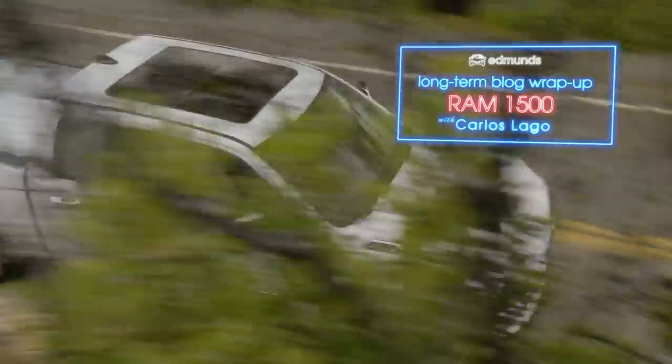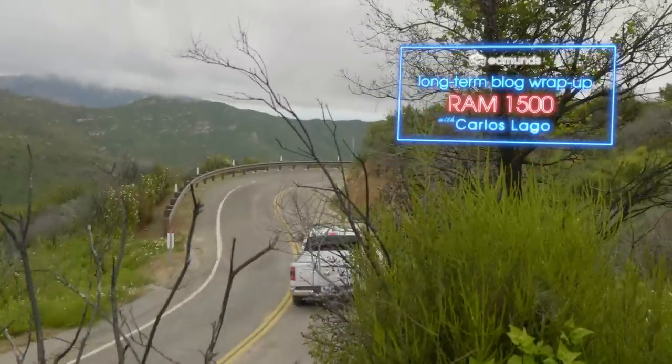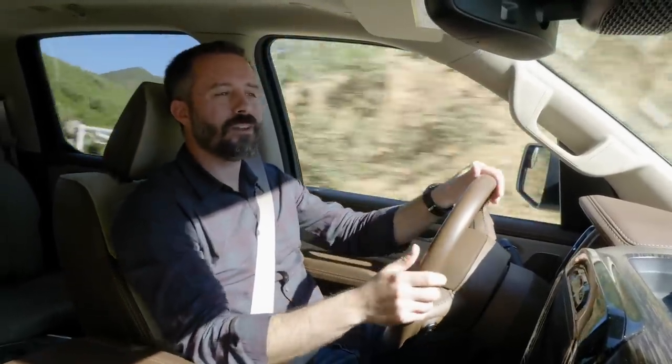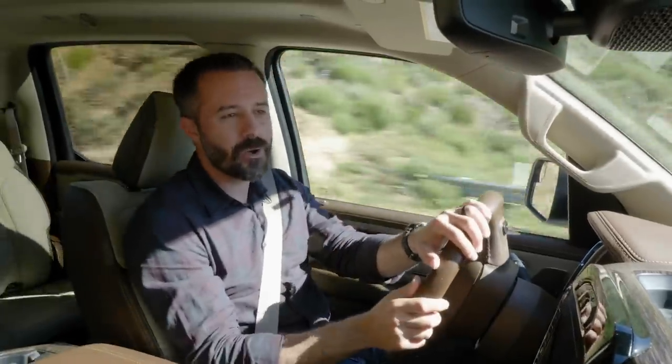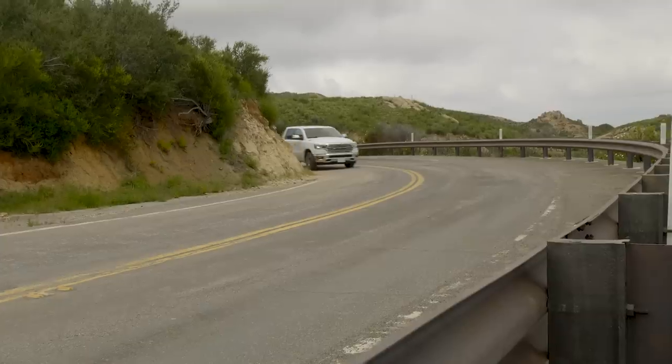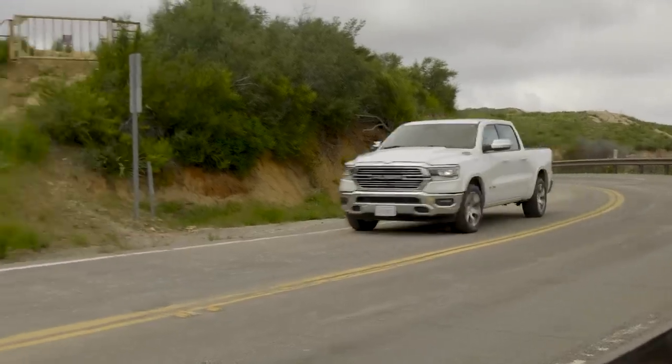We were excited to buy the now current generation Ram 1500 as soon as it debuted at the Detroit Auto Show in 2018. We wanted to test out the new updated interior, see what this vertical touchscreen was like in operation, and experience the ride quality from the improved rear coil spring suspension.